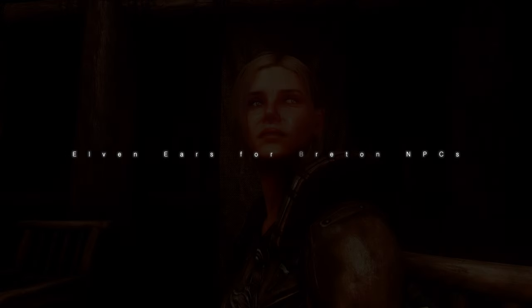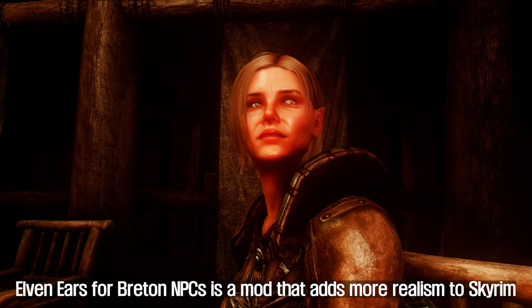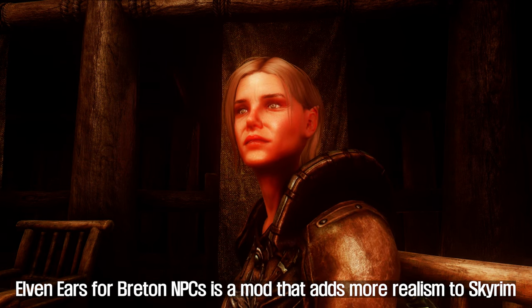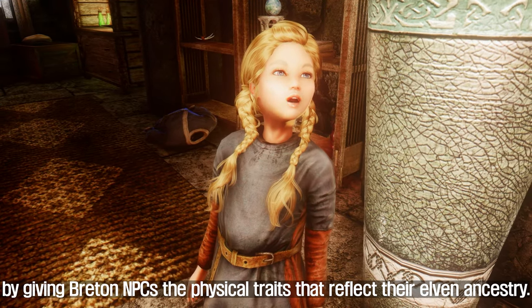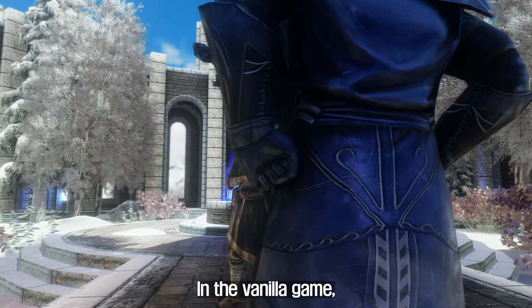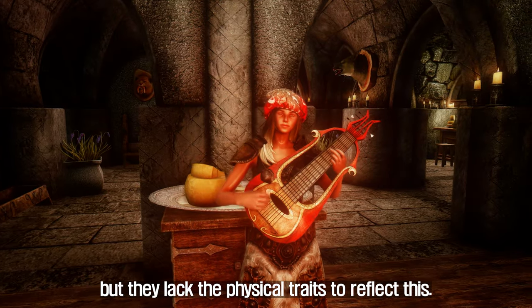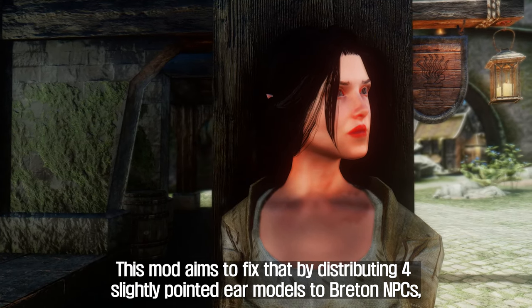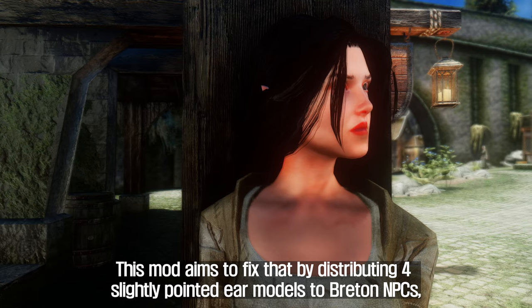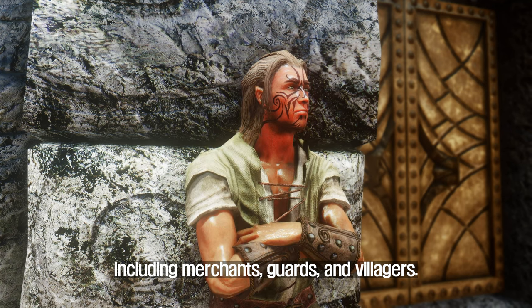First, Elven Ears for Breton NPCs. This mod adds more realism to Skyrim by giving Breton NPCs the physical traits that reflect their elven ancestry. In the vanilla game, Bretons are known to have elven blood in their ancestry, but they lack the physical traits to reflect this. This mod aims to fix that by distributing four slightly pointed ear models to Breton NPCs, including merchants, guards, and villagers.